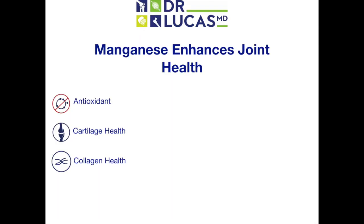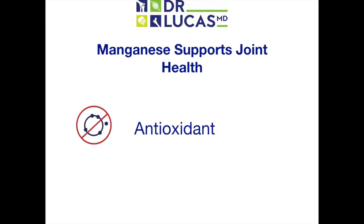Manganese supports joint health by three main mechanisms: it acts as an antioxidant, it enhances cartilage health, and it boosts collagen health. Manganese is a vital component of properly functioning superoxide dismutase, one of the body's best defenses against free radicals derived from hyperreactive oxygen. Manganese pairs up with superoxide dismutase in the mitochondria — the power generator of the cell — where the majority of free radicals are generated. In the absence of sufficient manganese, the mitochondria might be overwhelmed by destructive oxygen radicals, resulting in permanent damage to the cell. There is solid scientific consensus that mitochondrial injury is a driving force behind cellular aging and a risk factor for chronic degenerative diseases such as arthritis.